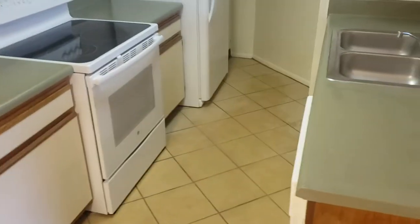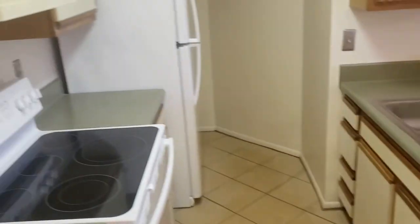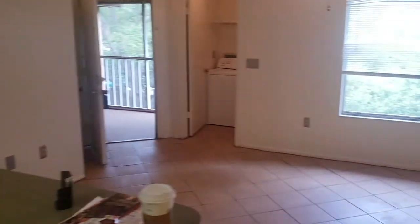We have the kitchen with a stove and dishwasher. And there you go — this is another great condominium.